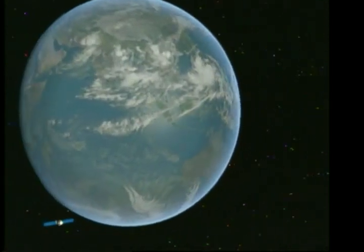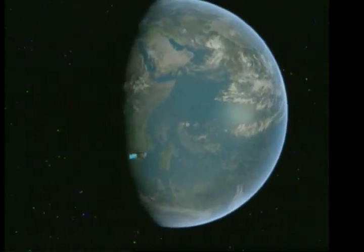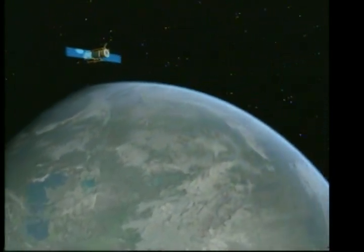Once in space, the spacecraft maneuvers into its polar orbit 200 miles above the Earth. This particular orbit was chosen to provide prolonged access to the sun and thereby maximize the time for solar observations.